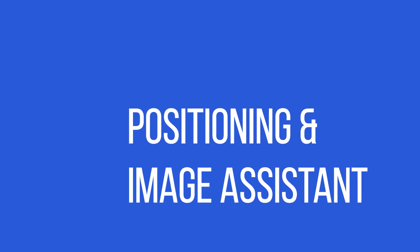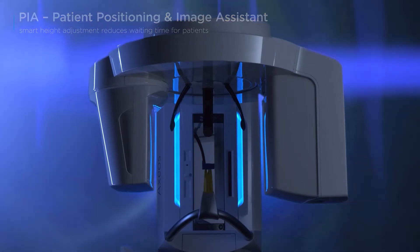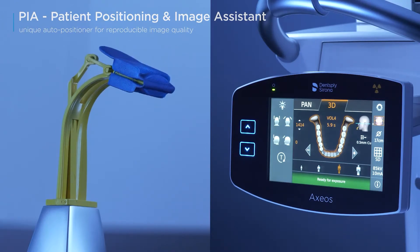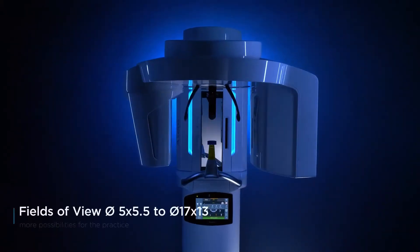The assistants rave about how it makes patient positioning very reproducible, very easy, very comfortable, and very fast. That was really interesting. We used the machine the first day we had it — there was no waiting, no wondering whether we were going to master it.